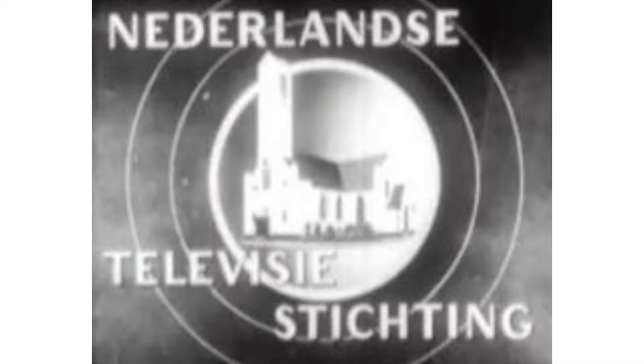1951 to 1953: here we have the logo of the first NPO1's name, NTS. There are the words Netherlands, Televisie, and Stichting all in white text. In the middle there are three white circles, and inside the third one there is a place which I can't recognize.